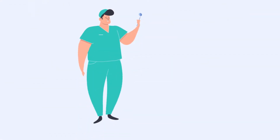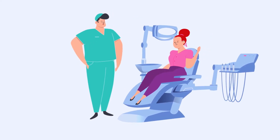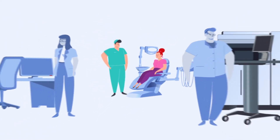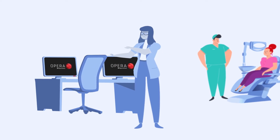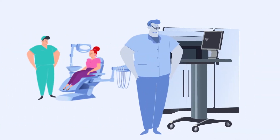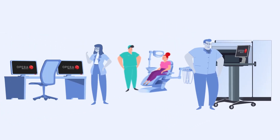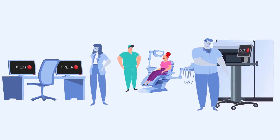Thanks to the augmented implantology of OPERA, you can offer your patients a range of solutions never seen before. You will virtually expand your dental practice by offering the most efficient and complete treatments you've never considered before, because of a lack of time, knowledge and technologies. All this without expensive investments and with the best results.